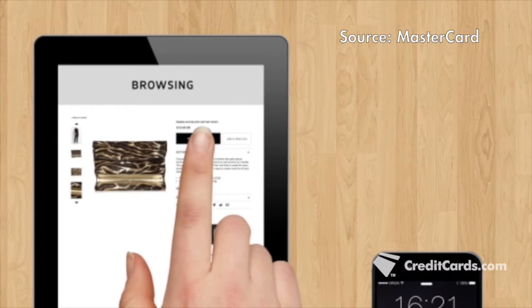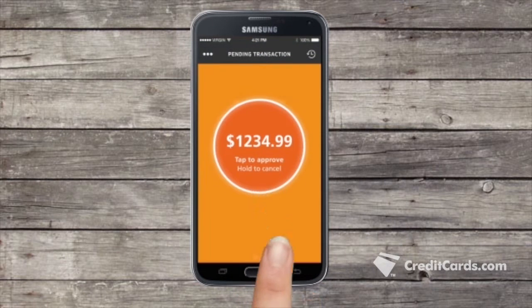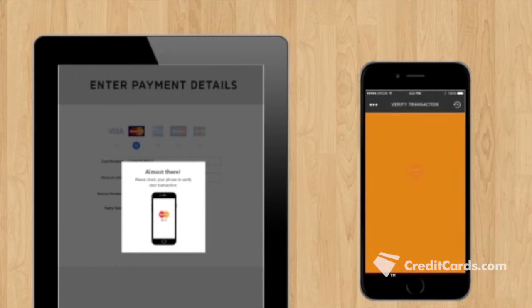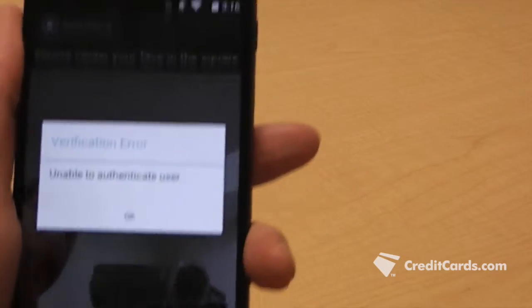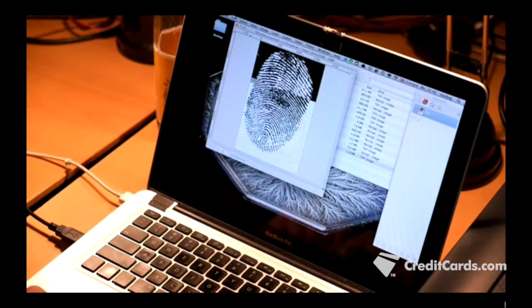Nevertheless, other biometric authentication methods are on the way. For mobile payments, users may soon be able to identify themselves not only by touch, but also through iris or facial recognition — a move Martin hopes will lead towards using multiple forms of biometric authentication to ensure no one, including masters of the trade like Starbug, can get to your personal information. Jenny Hoff, CreditCards.com.